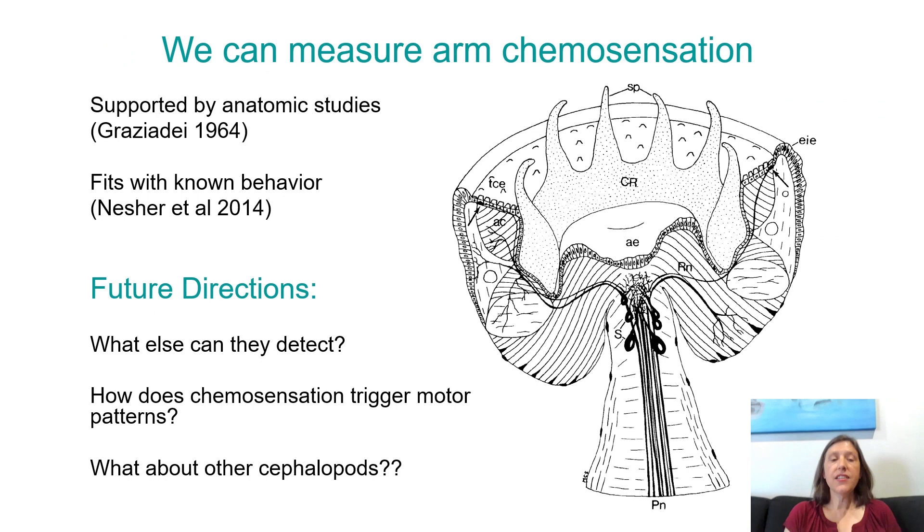The result: we can measure arm chemosensation. We can measure activity in the nervous system in response to the arms and suckers detecting chemicals in the environment. That is supported by anatomical studies from the 1960s that found little sensors on the sucker that look like chemo sensors — like taste buds or olfactory neurons. And it fits with known behavior like the Nesher studies, which found that the octopus arm by itself could decide to suck on or release something based on chemical cues.